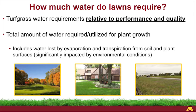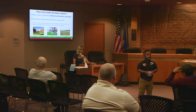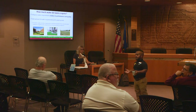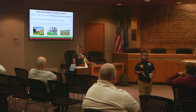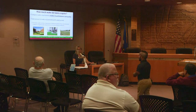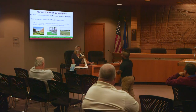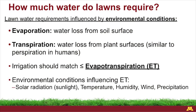Transpiration is just plant sweat. You and I sweat — we call it perspiration. Plants lose water through their leaves through little tiny pores called stomata — that's transpiration. That's how plants lose water and how we figure out how much water is required. These environmental conditions — sunlight, temperature, wind, humidity, and rainfall — are things that influence the water lost through evaporation and transpiration. Irrigation should match evapotranspiration, or ET — the combined loss of water through the soil and through the plants.